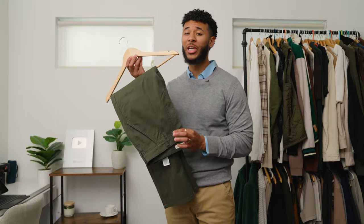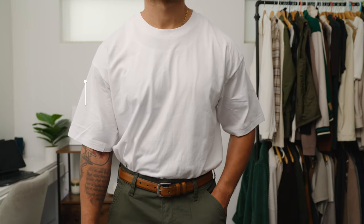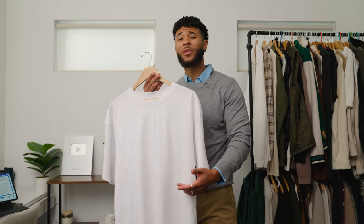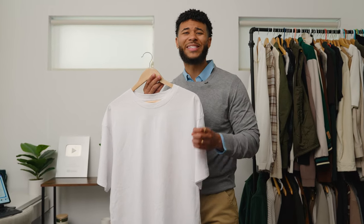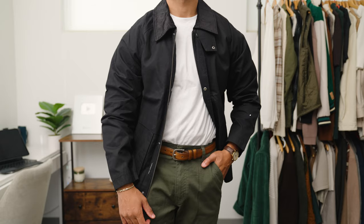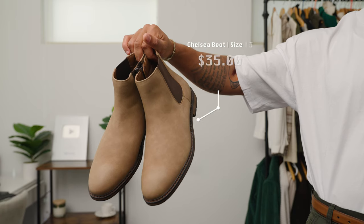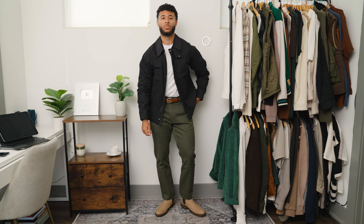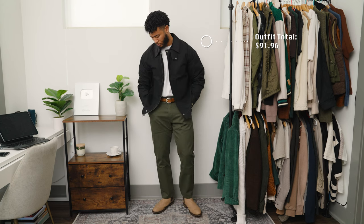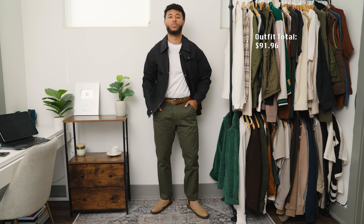For outfit number three, we're gonna start out with those green chino pants again because they're so versatile and nice. For our top, we're going with this white t-shirt from No Boundaries — going with a little more of a casual vibe. No Boundaries is the biggest fashion brand at Walmart, and they're doing a brand relaunch on Walmart online and in all Walmart stores. To layer over the t-shirt, we're doing this black workman jacket from Free Assembly. And to anchor off outfit number three, we have these taupe Chelsea boots. This is a laid back, fly casual outfit that any guy can wear — and can you believe it's under a hundred dollars?